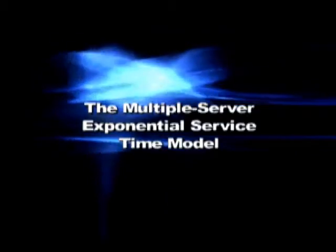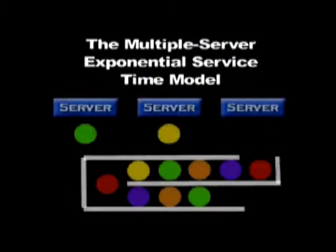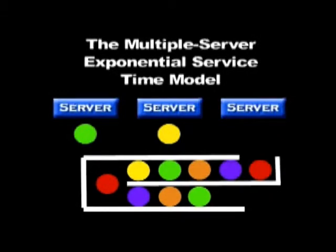The second system we will be discussing is the multi-server exponential service time model. This system is very similar to the first except for one major difference: it utilizes multiple servers within the same queue. Customers wait in a single line, and once they reach the front, the customer proceeds to the next available server. This is the way that most bank lobbies are set up, and even some retail stores such as Best Buy and Borders Books have begun to utilize this system. This system eliminates jockeying by only giving consumers one line to choose; however, it could increase balking and reneging as consumers perceive that the wait will be longer due to the use of only one line.